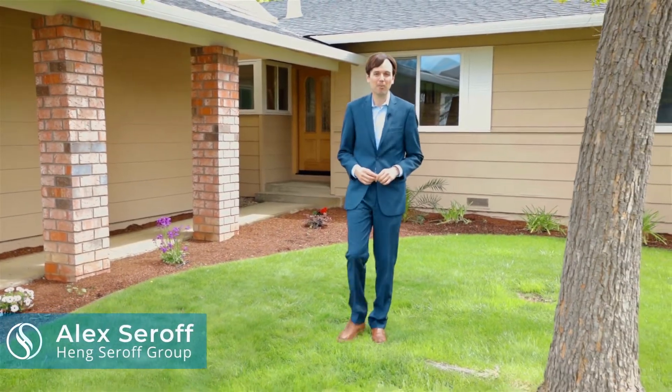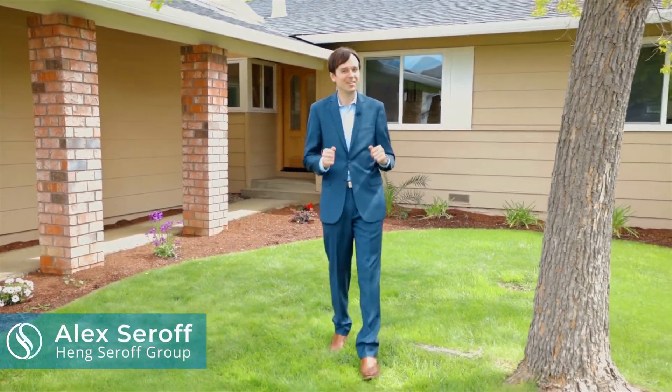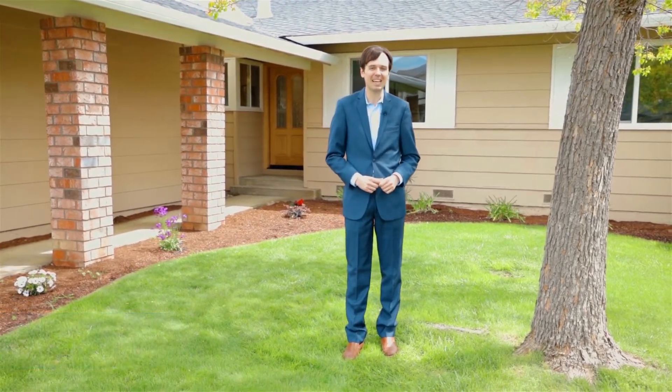Hello, I'm Alex Seroff with the Hang Seroff Group and we're pleased to present our great new listing at 337 Mustang Street in the minor neighborhood of beautiful San Jose, California.